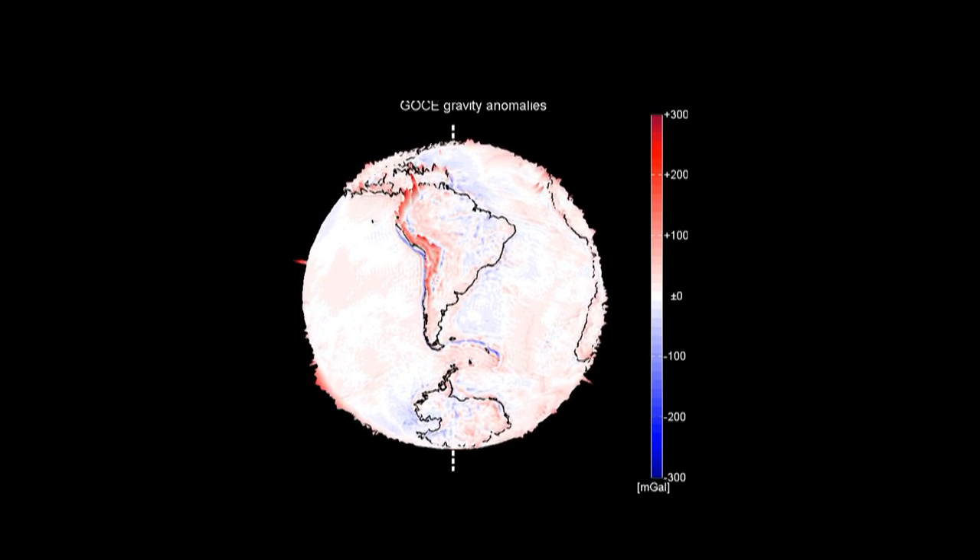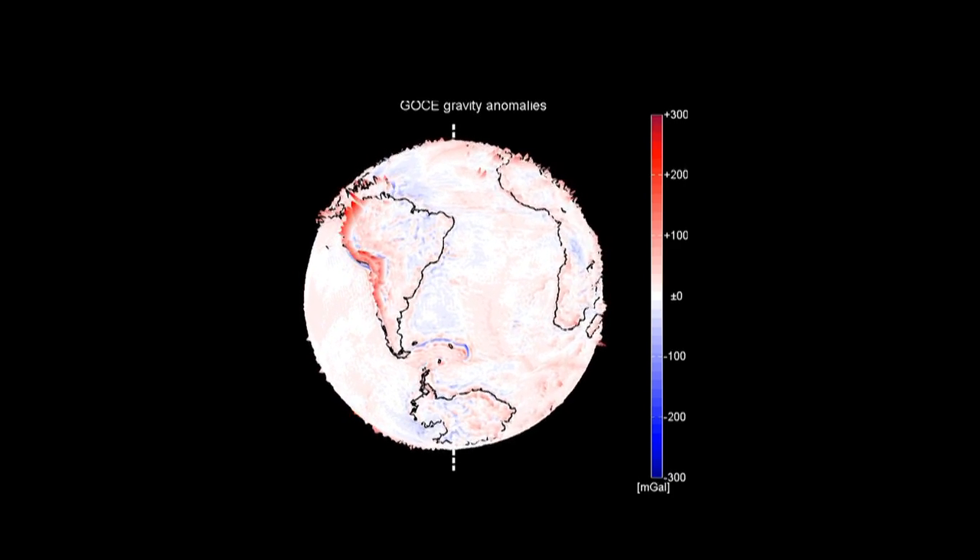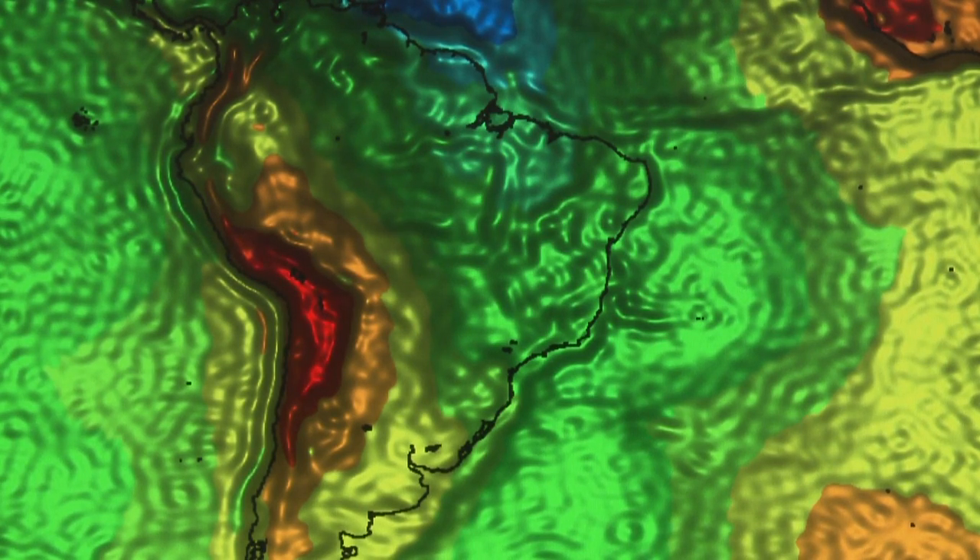The gravity field allows you to take a look into the Earth's interior. The most prominent method to probe the Earth's interior is the interpretation of seismic waves, so earthquakes. But here you get an additional look that is related to the density distribution.